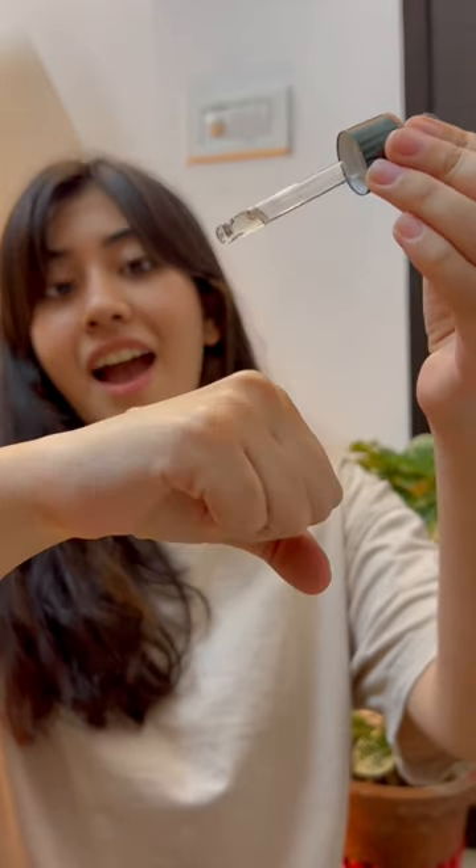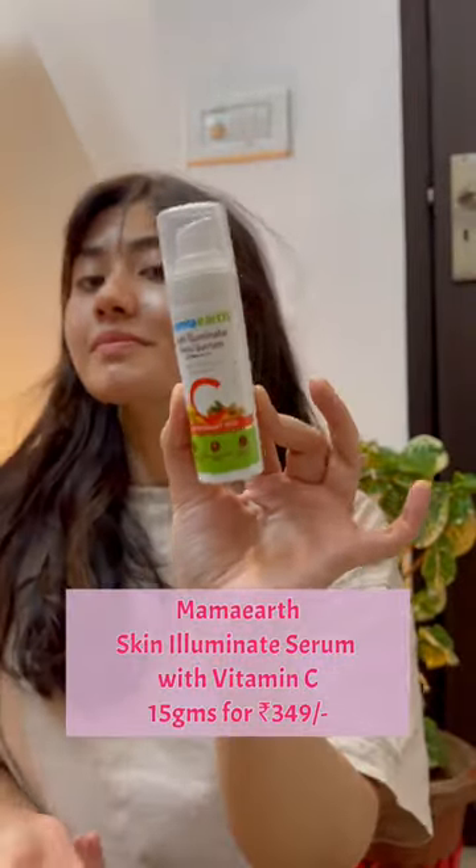Dr. Sheth's Vitamin C Serum — one of the best Vitamin C serums I've found. Its consistency is watery, it absorbs into the skin quickly, and it's perfect for summers.